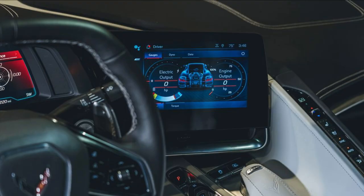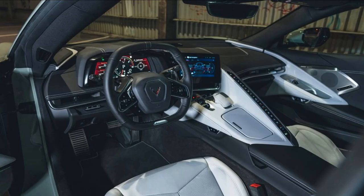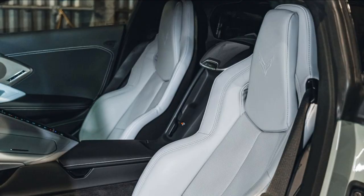Step inside, and you'll be greeted by a cockpit designed for both comfort and performance. The cabin boasts premium materials and a driver-focused layout, ensuring that you're in total control. The E-Ray is available with a range of customizable interior options, from leather-trimmed seats to advanced tech features, providing a truly luxurious experience.